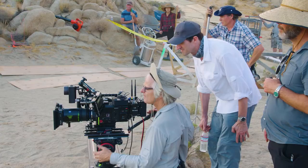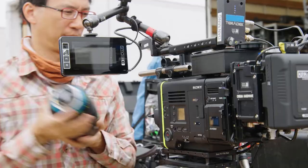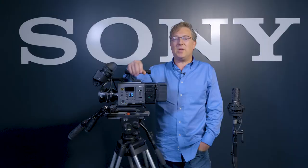Venice was designed in collaboration with filmmakers, directors, cinematographers, DITs, post-production, first ACs, second ACs and so forth. We had a lot of feedback in developing the camera — the camera body, the color science, the form factor, the build quality. As you can see here, this is the result.